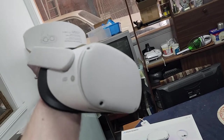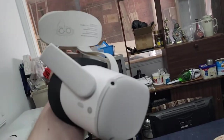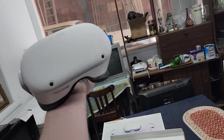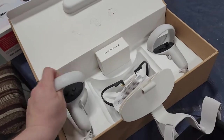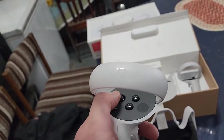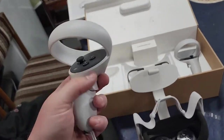They put the price up recently. The Meta Quest used to be called the Oculus Quest — Facebook made this, Mark Zuckerberg. It's one of the best headsets you can get for the money. If you're going to get into virtual reality, get one of these. You've got good controllers — joystick, buttons — really good controllers.